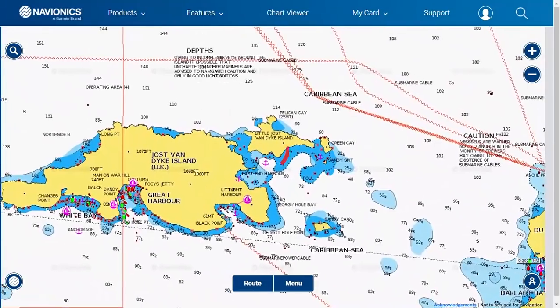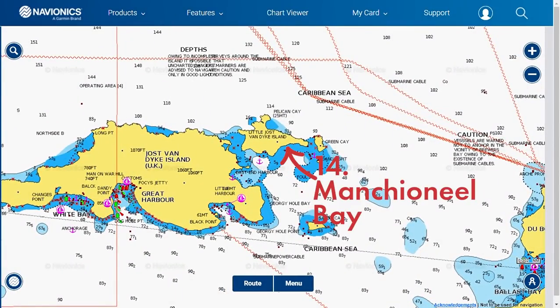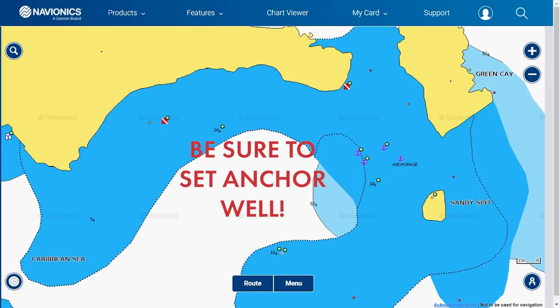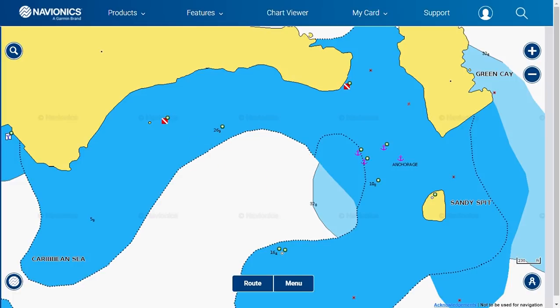Number fourteen is Manchineel Bay on Little Jost Van Dyke. You can approach from the south or the east — it is a straightforward entry. Once in, you will anchor on rocky, sandy and grassy bottoms, so be sure to set your anchor well. This is a good overnight anchorage, except when you have north swells in the winter months.